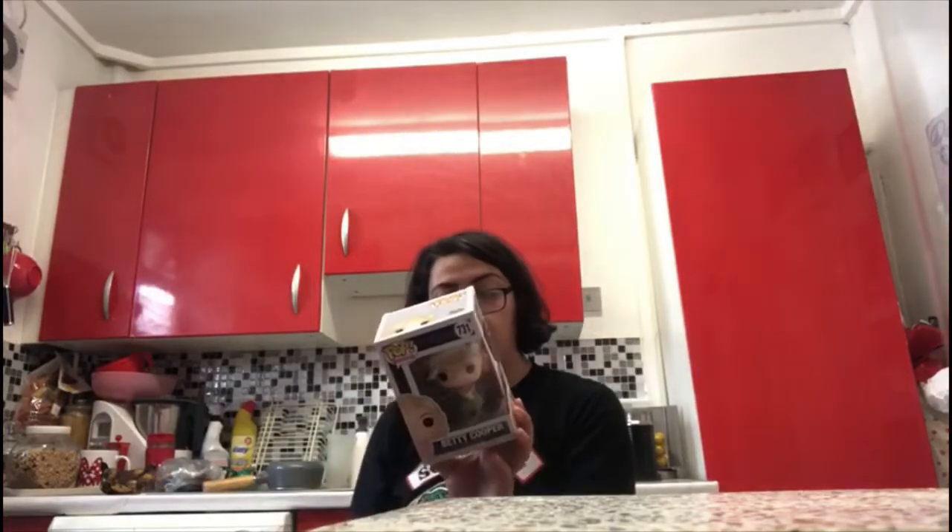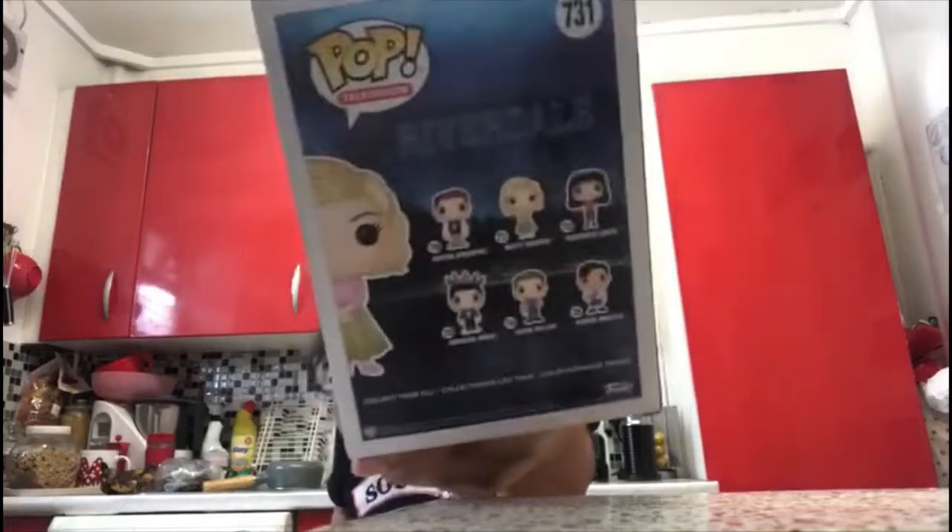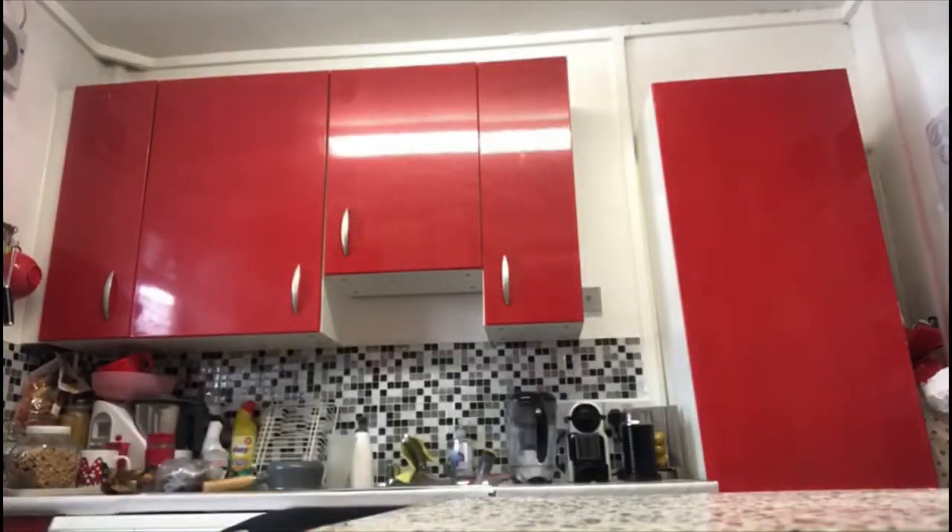Next is Betty Cooper, number 731. On the back they have everyone, including Kevin Keller and Reggie Mantle. That's what she looks like — so cool and so cute. Then Archie Andrews, number 586 — so cute with the jacket.